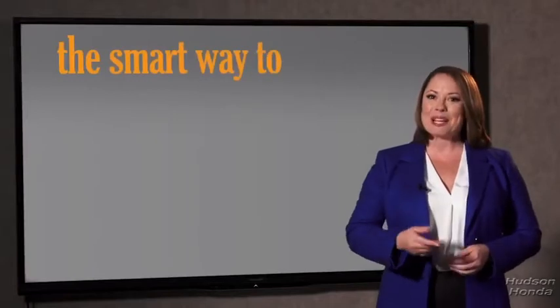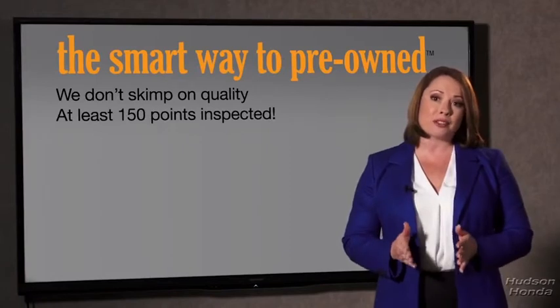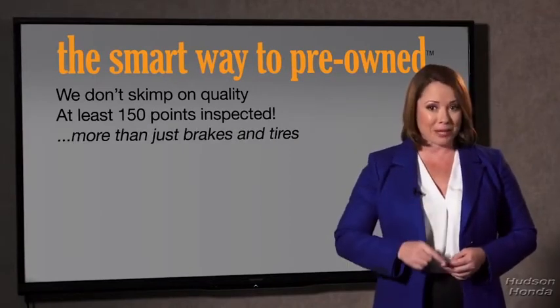So, Zach, tell me — what do you like the most about the smart way to buy a pre-owned vehicle? Well, I had no idea a dealer could sell a car that barely passed the state inspection. They only check two things — the tires and brakes are just adequate, not even good. Why take chances? Your life and those of your loved ones should be more important than that. That's why we don't skimp on quality. All of our pre-owned vehicles go through at least a rigorous 150-point inspection, checking more than just brakes and tires.